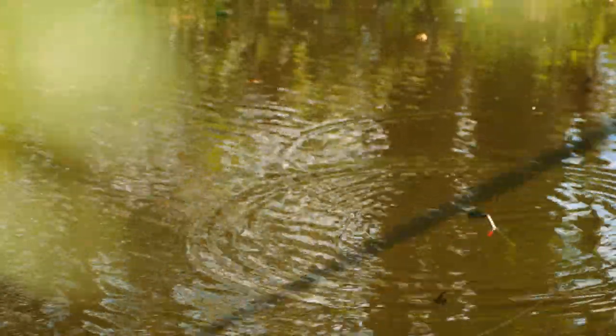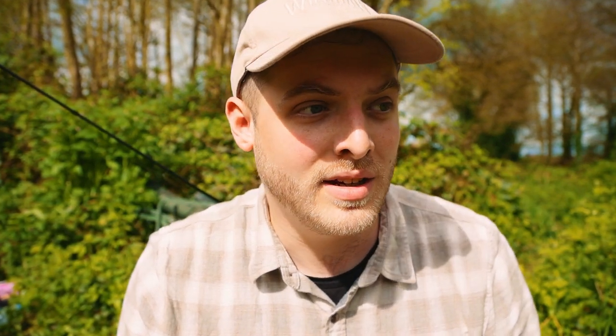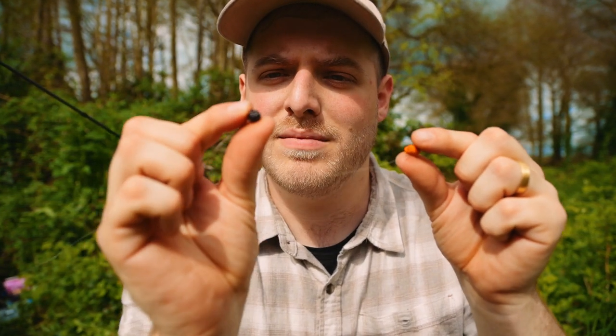Float fishing didn't really work, and I don't really understand why — there were feeding fish, I found the depth, and I had maggots trickling in constantly. So I'm going to try something a little bit different. I've got literally a pellet on a hook and a big split shot, and I'm going to chuck that on those feeding fish and see what happens.